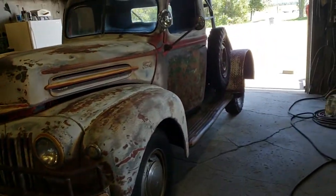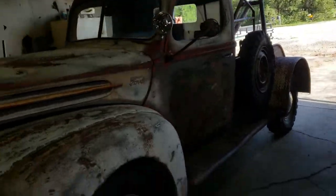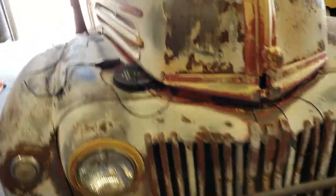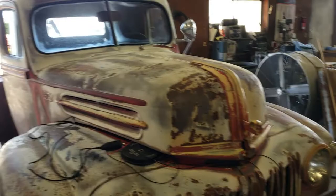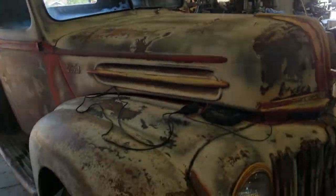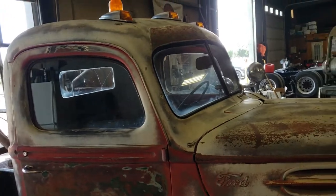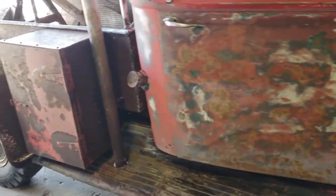Today we have a 1947 Ford — an old original tow truck from Western Kansas. Something a little unusual that you don't see every day. I've got a few wires hanging out that I'll explain in just a minute, but this was one we found sitting in a backyard where it hadn't been started — they were guessing maybe 15 years or so. We gave it a quick cleanup so you could see what we had.